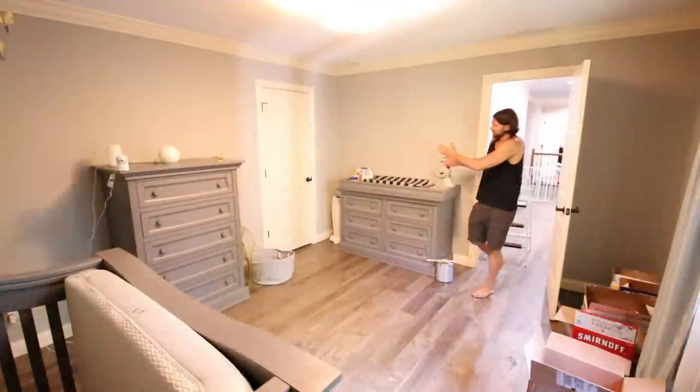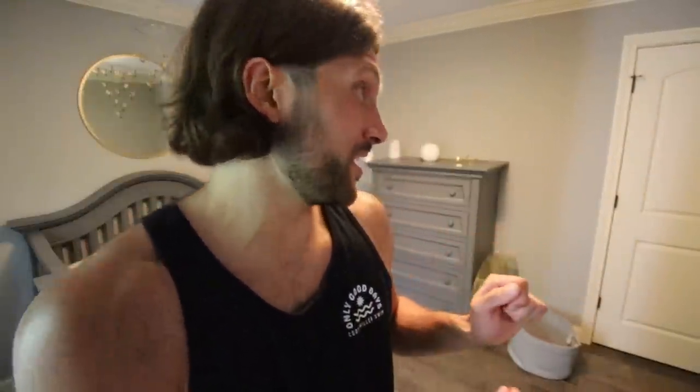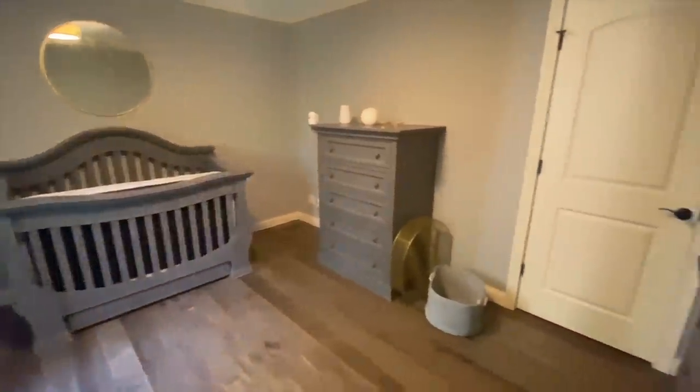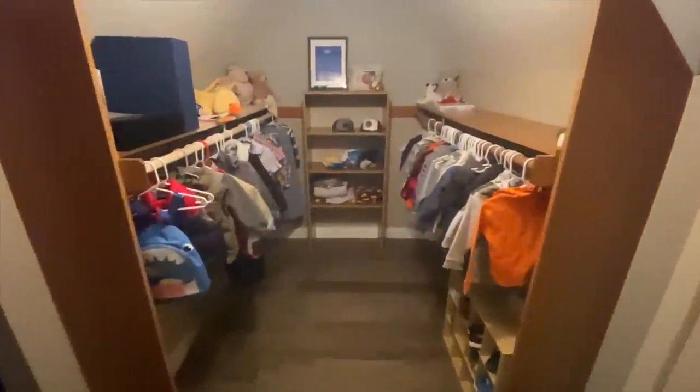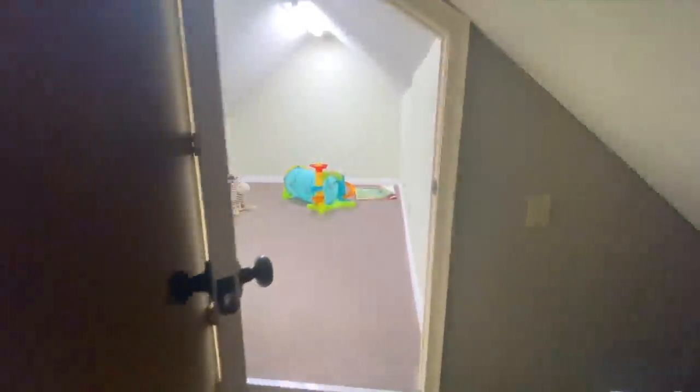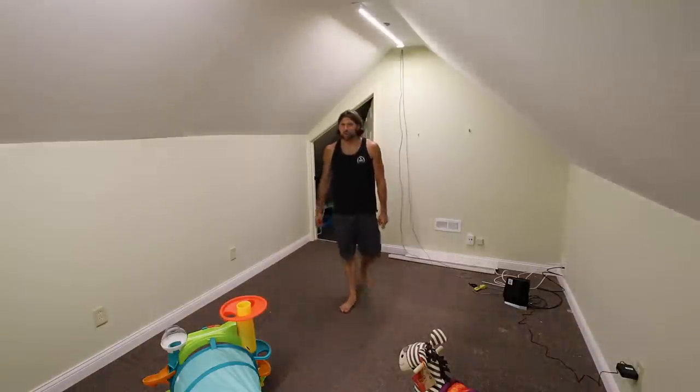And now I will show you Axel's room. This is it. Axel has the coolest room because he has a dope, dope closet. Off of the closet, we have a fun little bonus room back here — this is basically just our playroom where we play with toys and stuff. Now I'll show you the guest room, which is just right off that stairwell we came up.